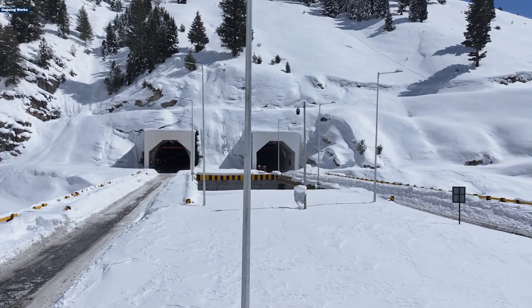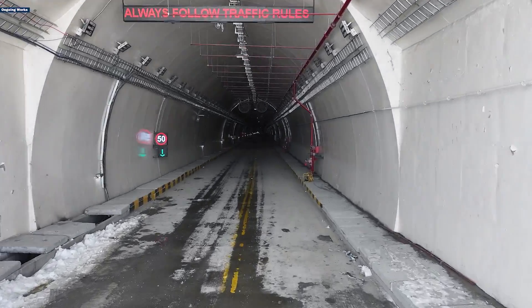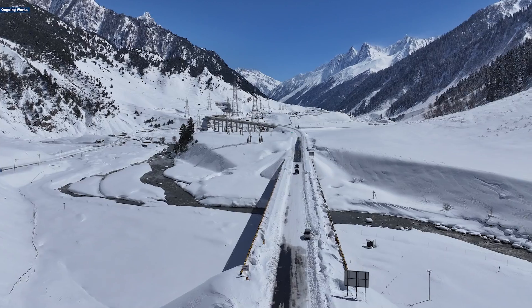The numbers tell a story of progress. The stretch leading to Baltal, including two Nilgara tunnels, snow galleries, and three bridges, is finished.